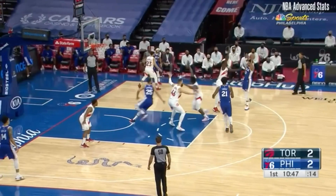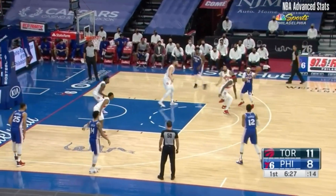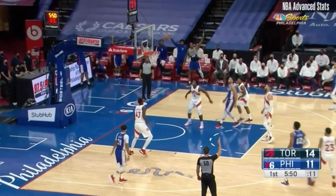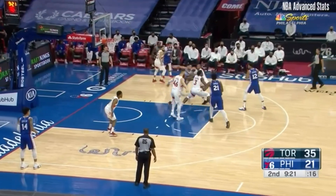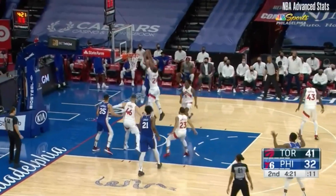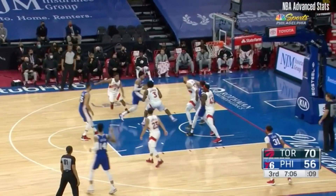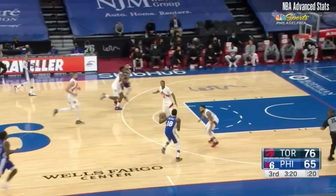We're gonna have to talk about Tobias Harris and his decision-making, because I've seen great strides in the past three games. When Tobias can get free in space to his spot, he's money! The previous three games have shown quicker decision-making. Tobias dropped 26 points on 55% shooting from the field and pushed his catch-and-shoot three percentage to 43%. He's the second most catch-and-shoot threes on Philadelphia!